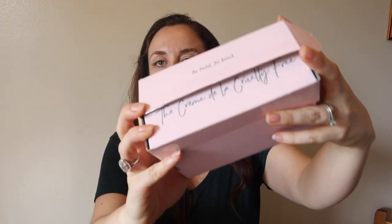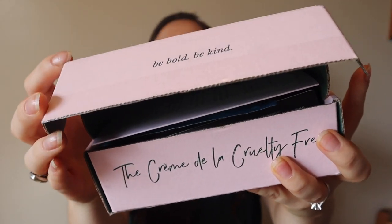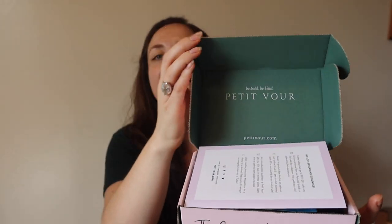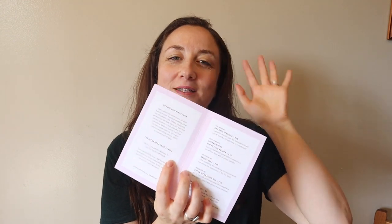Every month the box looks the same — it's pink and small. It says 'be bold, be kind,' and on the inside it says 'the crème de la cruelty free.' It always comes with a super cute card, and the card has descriptions of all the items in the box along with their retail price. I also wanted to let you guys know I have a 1,000 subscriber giveaway open right now — I'll link that above. There are a lot of things to be won in that giveaway.